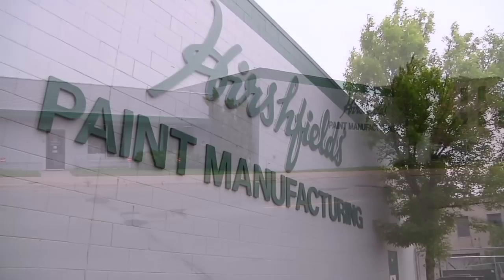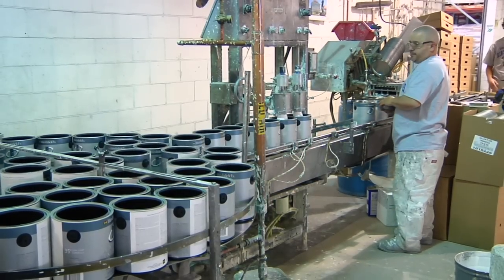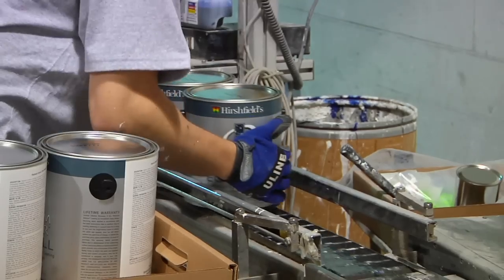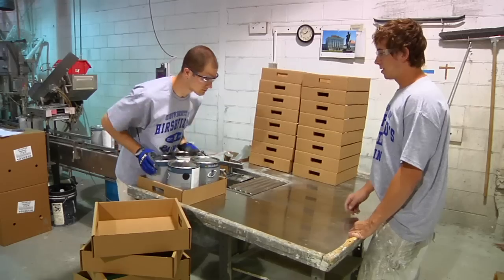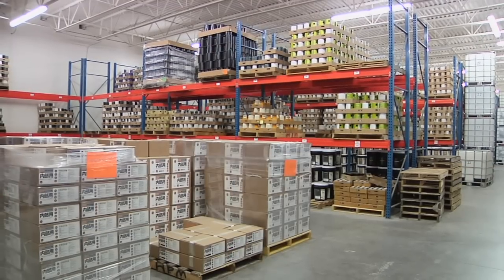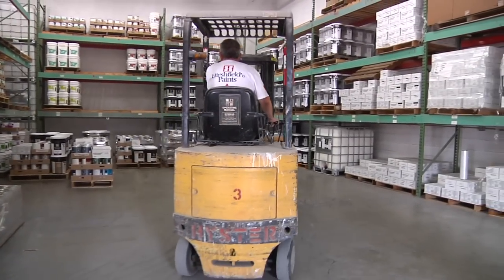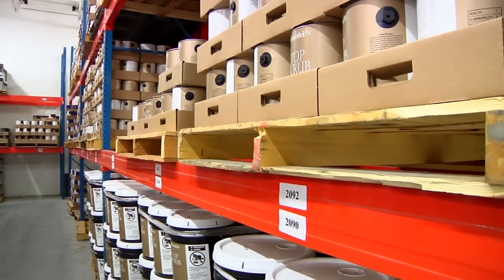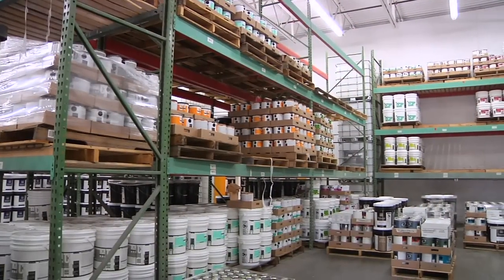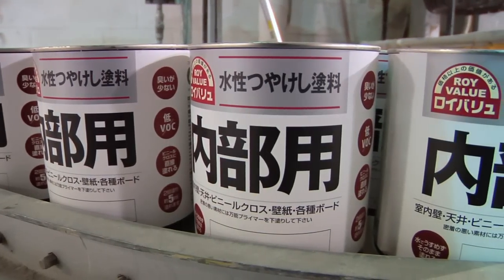It's a Wednesday afternoon at Hirschfields Paint Manufacturing, and this 50,000 square foot facility is humming in North Minneapolis. Hirschfields has been selling paint since the late 1800s and making paint here in Minneapolis since 1982. About 4,000 gallons of paint are manufactured here every day. Most of it ends up in the hands of professionals on commercial projects and in the homes of customers in Minnesota, North and South Dakota, Iowa and Wisconsin. Some even ends up on store shelves in Japan and China.